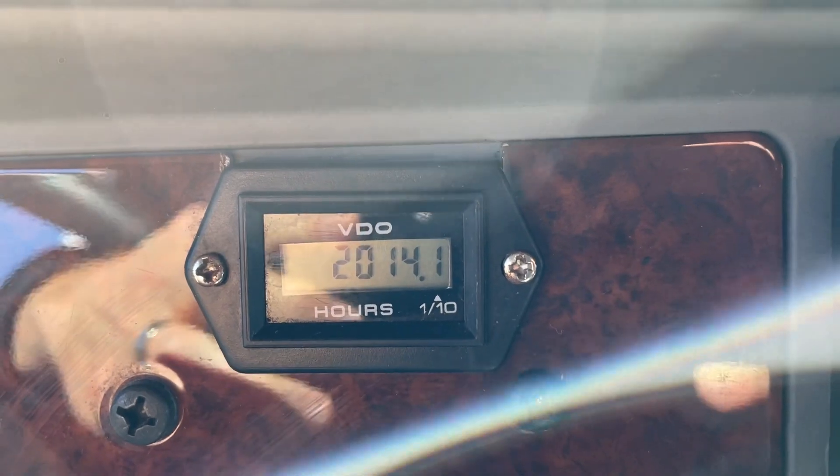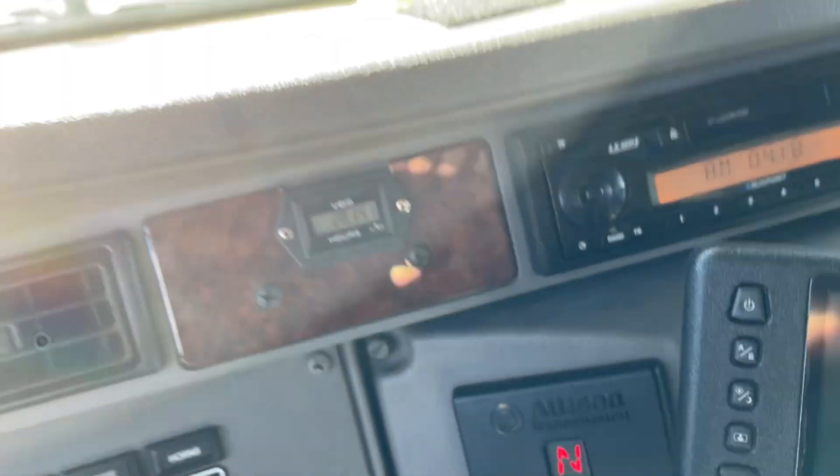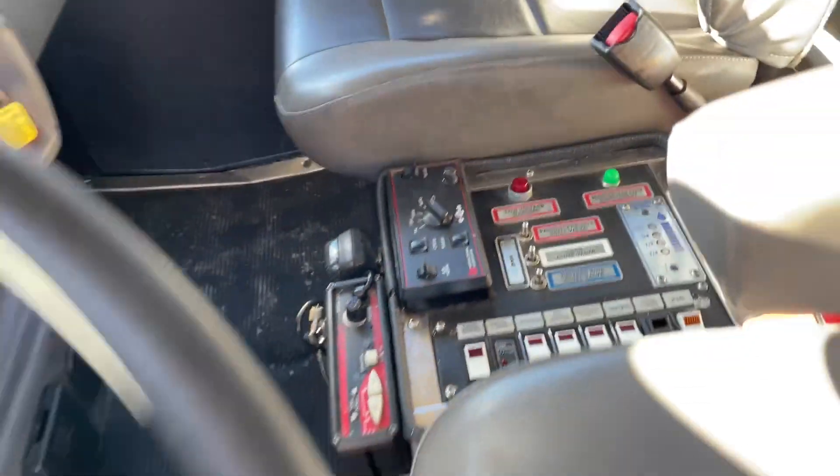It's a little over 18,000 miles. It does have an hour gauge — about 2,000 engine hours — so that's what we expect, about 10 percent of the miles.